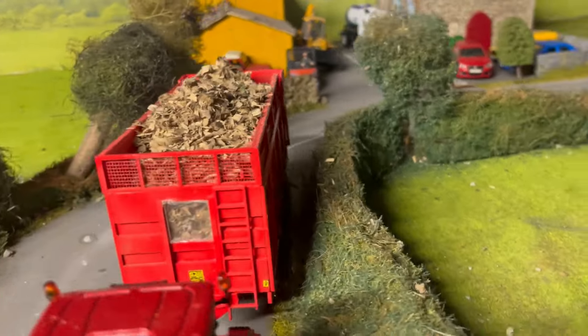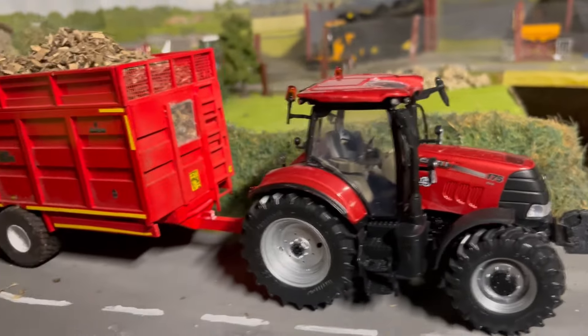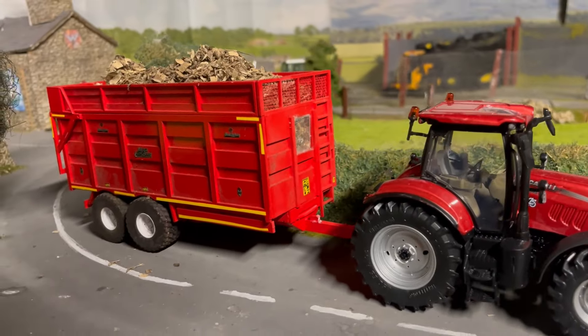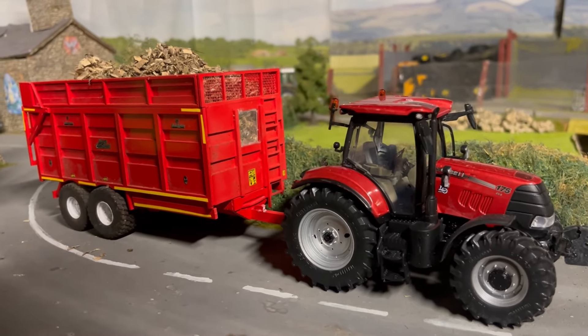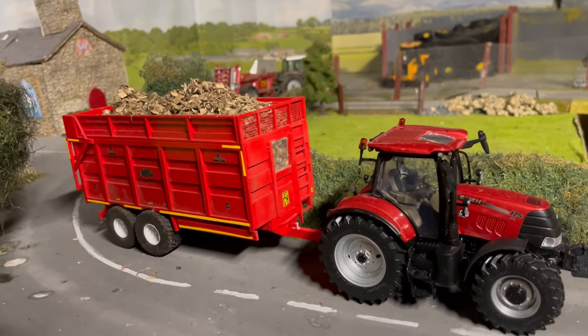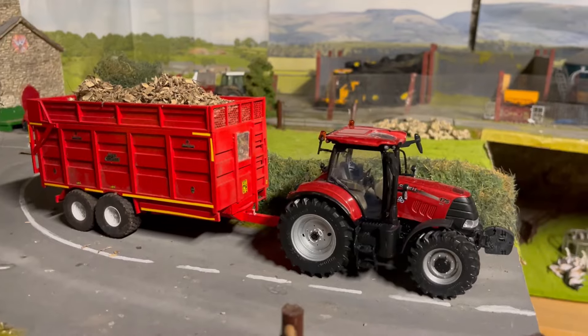Moving down the road — a spectacular Case Puma 175 with a Broughton silas trailer, full to the gills with muck. He's drawing muck out of the farm and dumping it in the field for spreading — he's pretty flat out all day with that job.